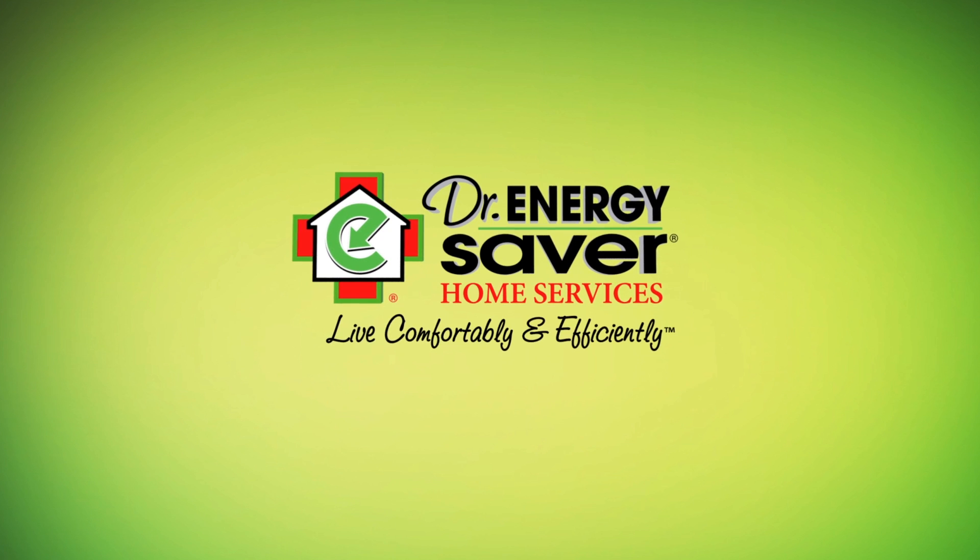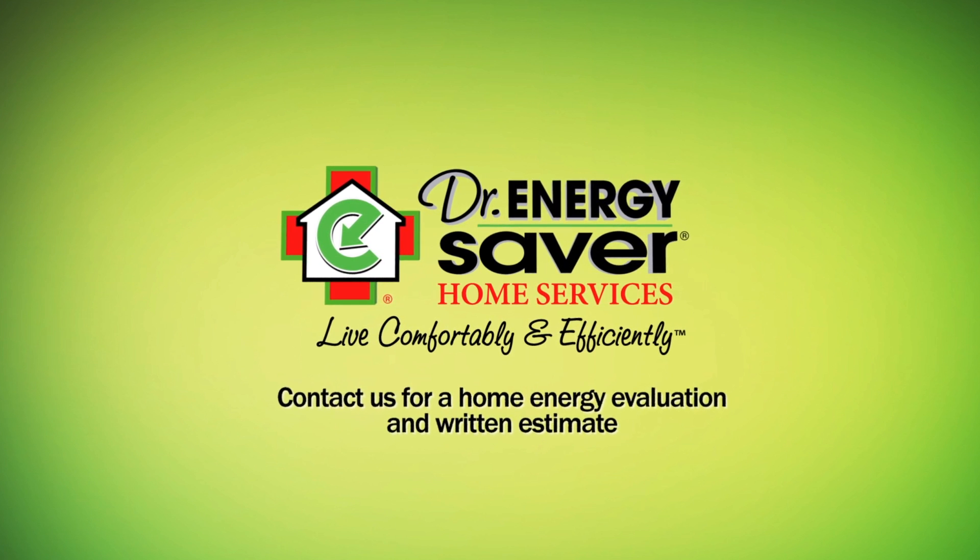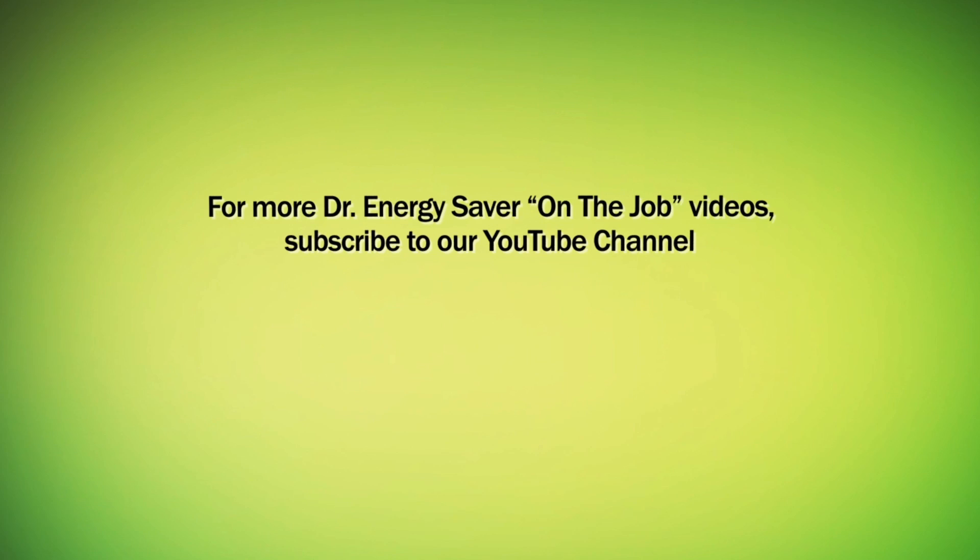If you have a home with a cold basement, or any rooms that are cold upstairs in the winter or too hot in the summer, call Dr. Energy Saver. We can help you.